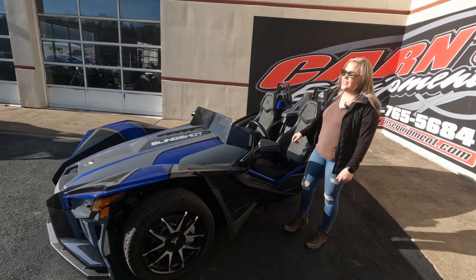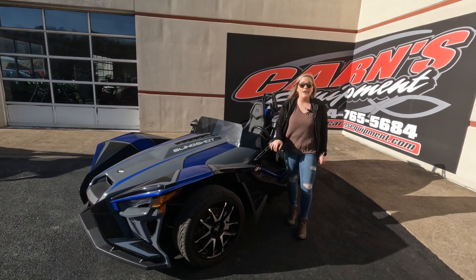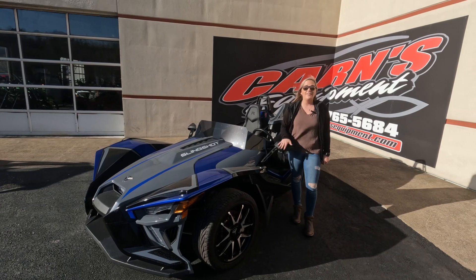This is a beautiful machine. We have a few of these in stock right now, so come on down and check it out or take this unit home today.